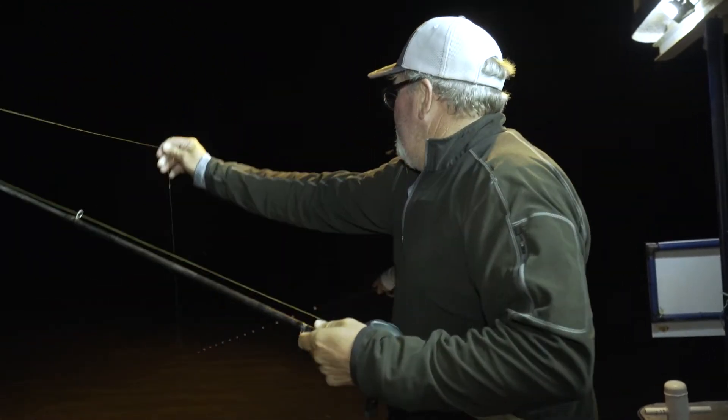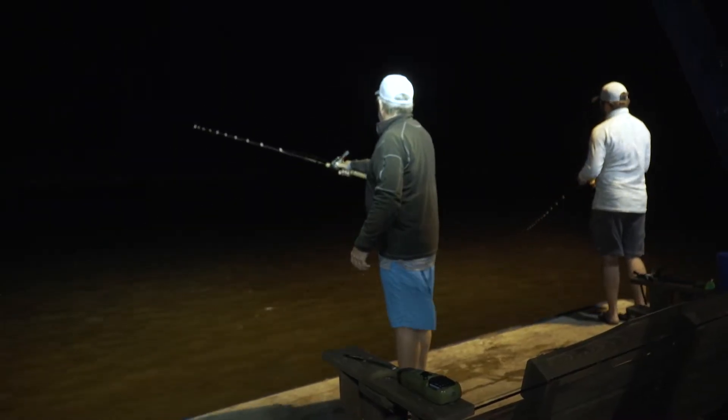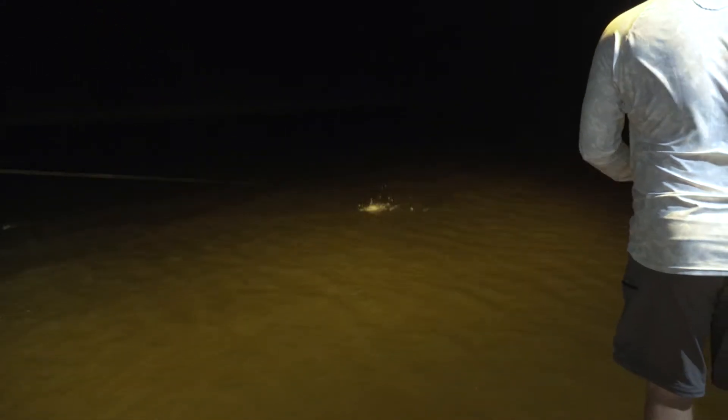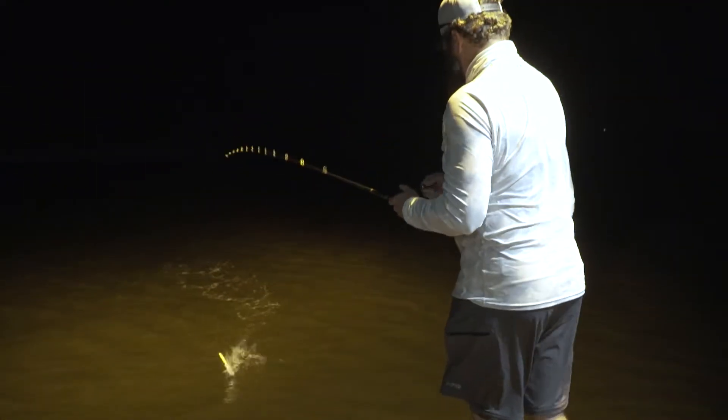These shrimp are literally just trying to get away — they're running for their lives and trout are just annihilating them. But we've never really seen redfish or anything like that come through the lights. The first two nights I think we just sat there and cast. I was throwing a small dark lure and just whacking these trout — I mean it was literally every cast.